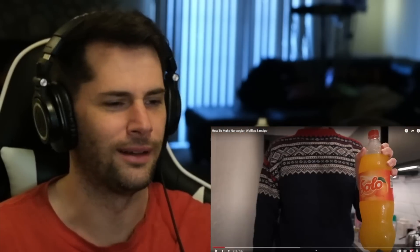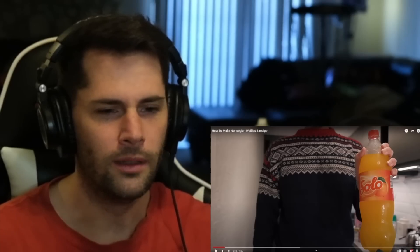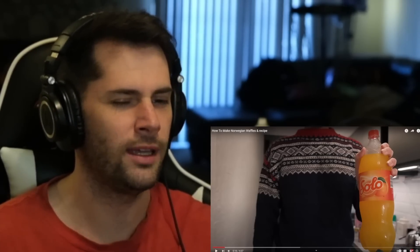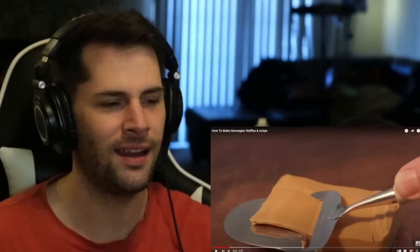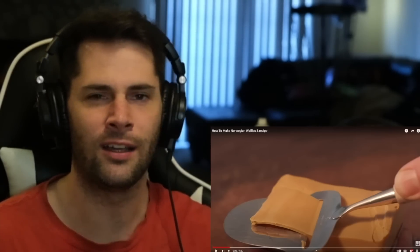Wait, wait — what's this drink? Is this soda? Solo. Do you need this orange soda? Does this go in the waffle, or do you drink it with the waffle? I have a lot of questions. Oh yeah — the cheese. And that cheese cutter. Oh my gosh, I remember learning about this cheese cutter. I think it has a name. This is very Norwegian already, with the soda, and the cheese, and the cheese cutting tool.